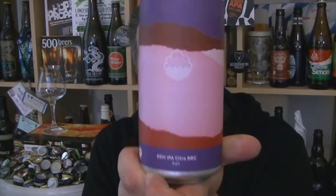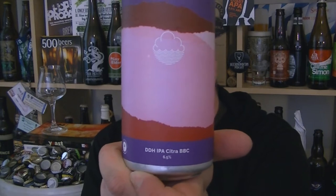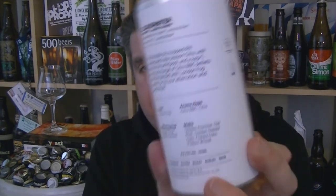Hi, I'm Rob from Hobbsy and thanks for joining me for another beer review. This time I've got a can of beer from Cloudwater in Manchester — it's their double dry hop IPA Citra BBC. It's a 6.5% ABV IPA.